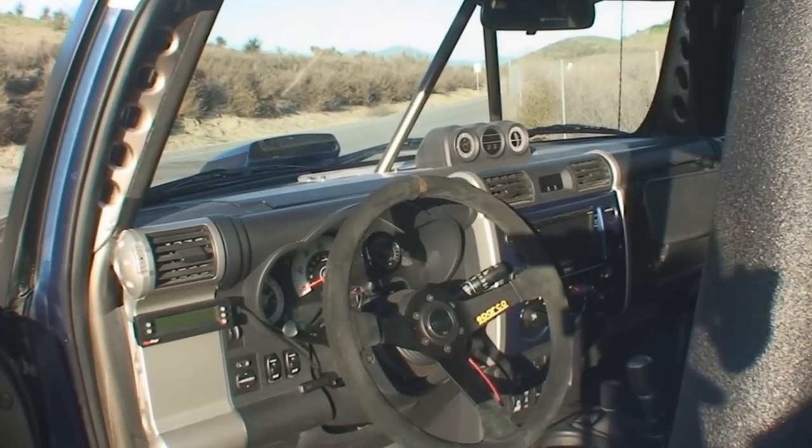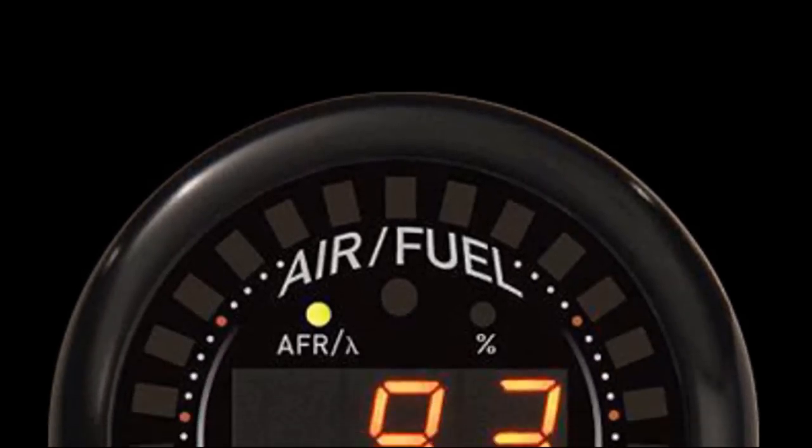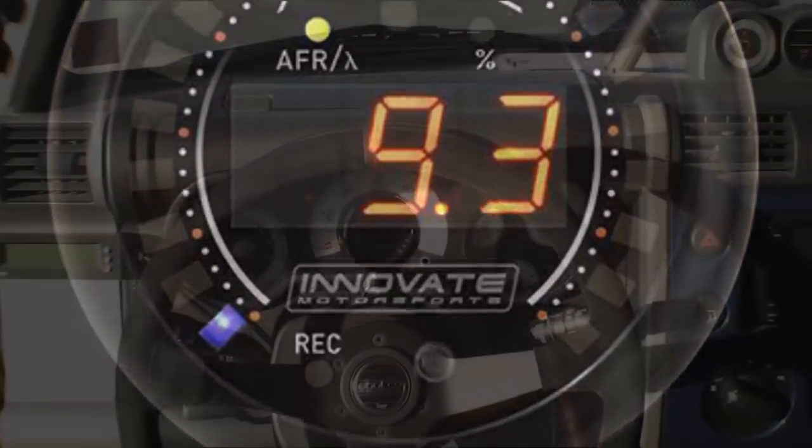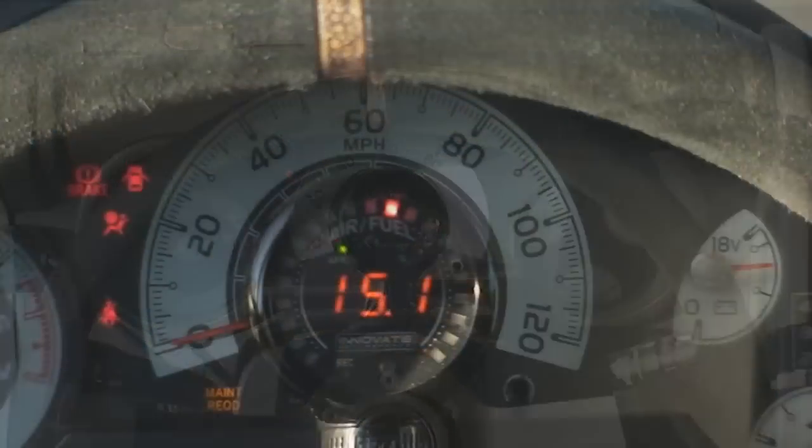Innovate Motorsports is known for their digital engine data tools that allow you to diagnose and tweak all those ECU parameters. I bought their XD-16 air fuel gauge to make sure that my mixture ratios are within the correct limits, even under high boost pressures.